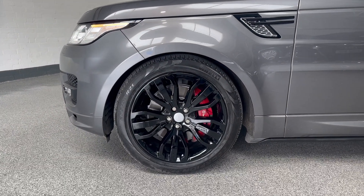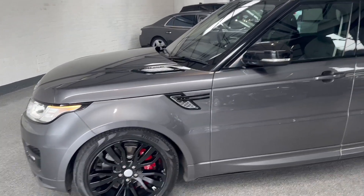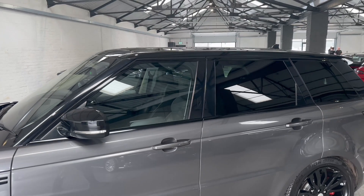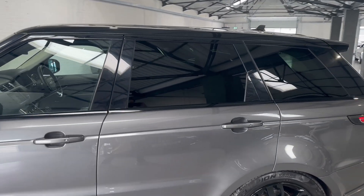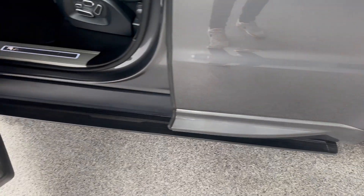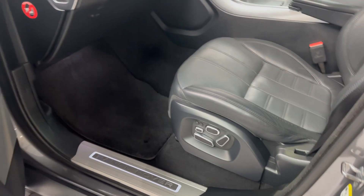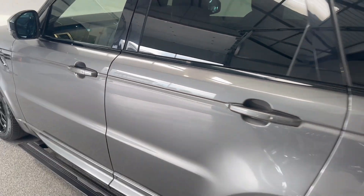You've got those lovely 21-inch gloss black alloys, black styling pack, contrast black roof, privacy glass, deployable side steps. Look at those — very nice, very comfortable seats.